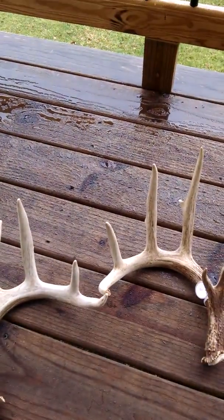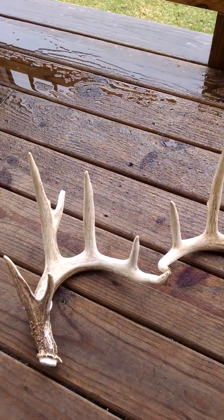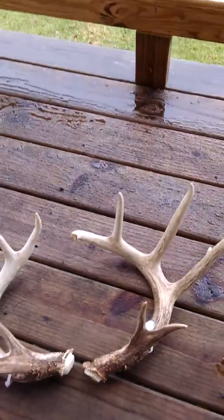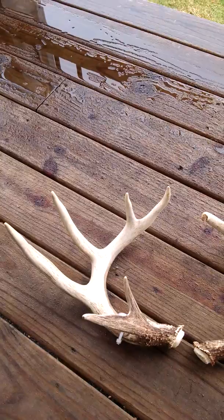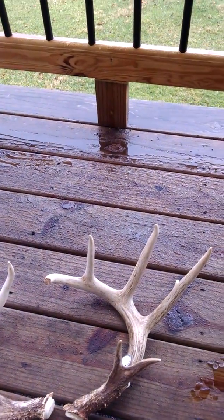Gross scored on a 16 inch spread — I think that's probably pretty close to what he had, right around 154. Probably the biggest set that I'm going to find in quite a while, maybe ever around here.